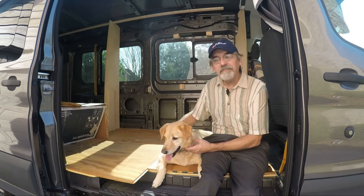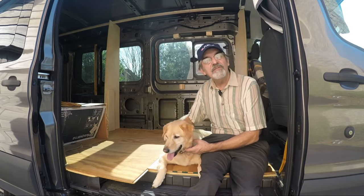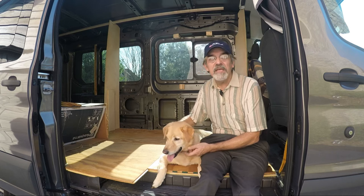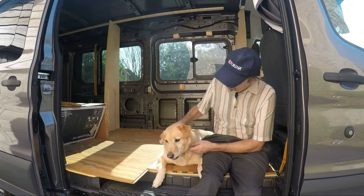Hi guys, this is Joey and we're building a one-of-a-kind RV. Thanks for watching our YouTube channel. If you enjoyed the video, give us a like and subscribe — or better yet, leave a comment. Thanks guys.